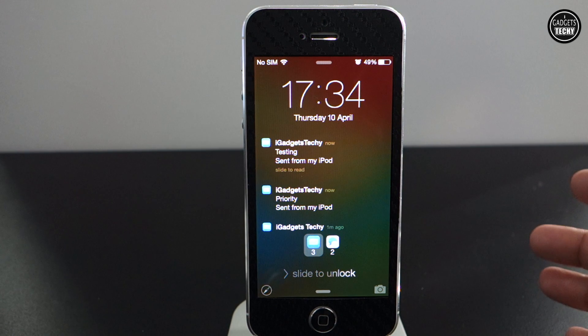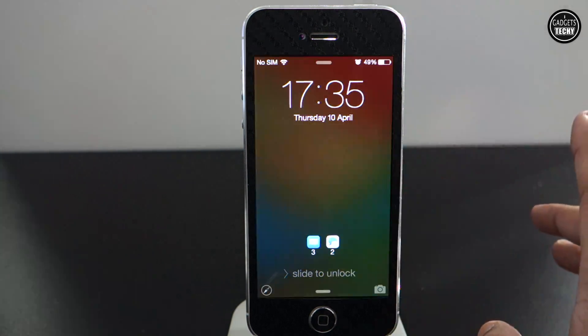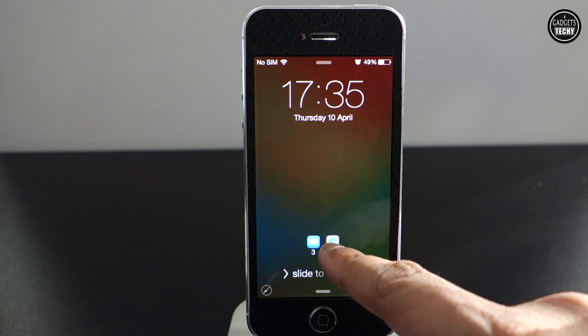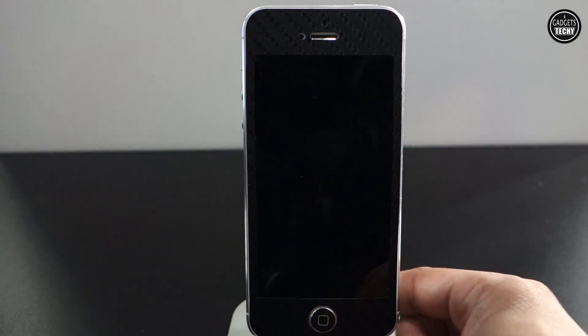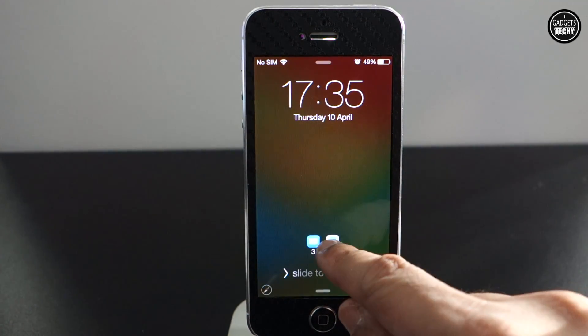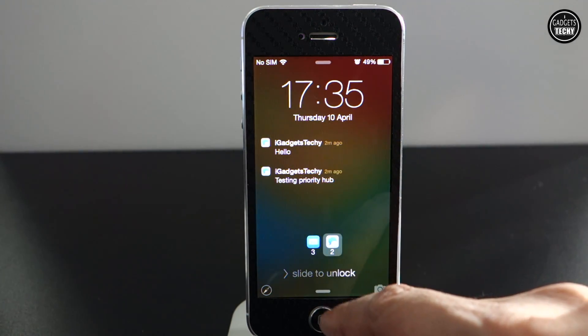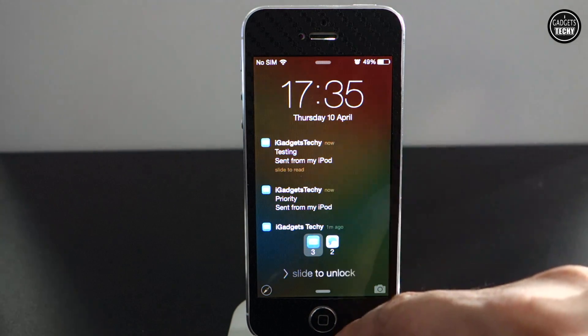This is how it's going to appear with every single application — it's going to sort your notifications by application. We get a couple of options here. For example, if you want to see the notifications from the Messages app, all you need to do is tap on the icon and it's going to list the notifications you've received. Same for Mail.